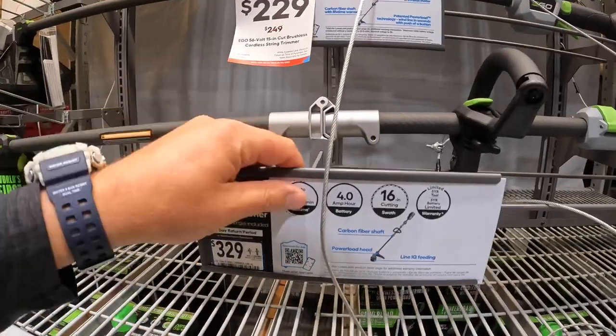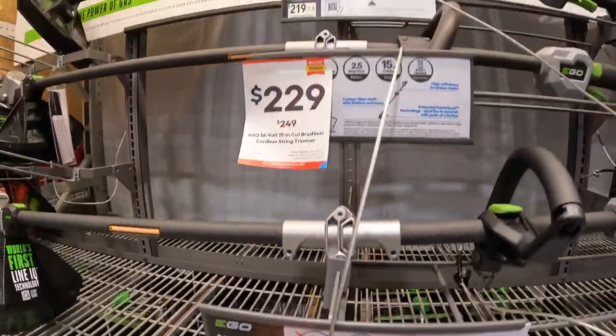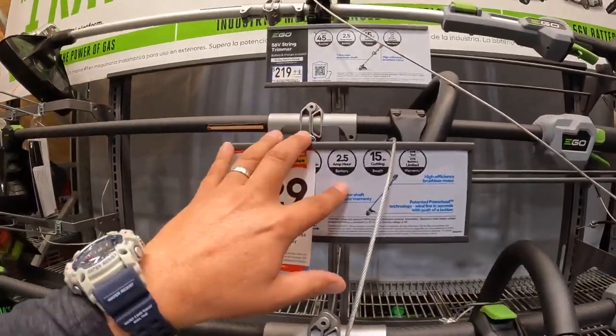This one comes with a 4 amp hour battery for $329. The other two come with a 2.5 amp hour battery.